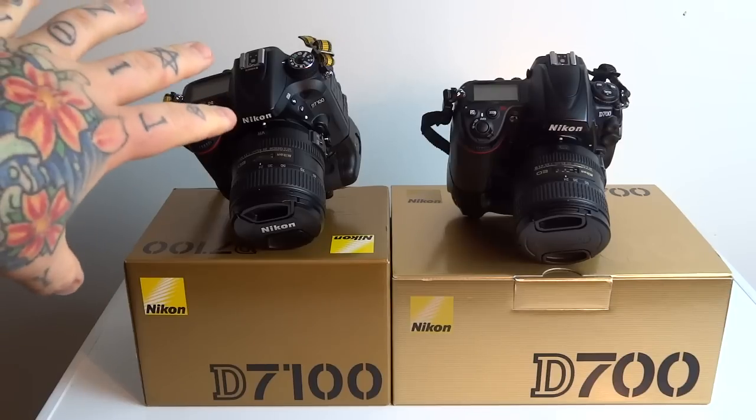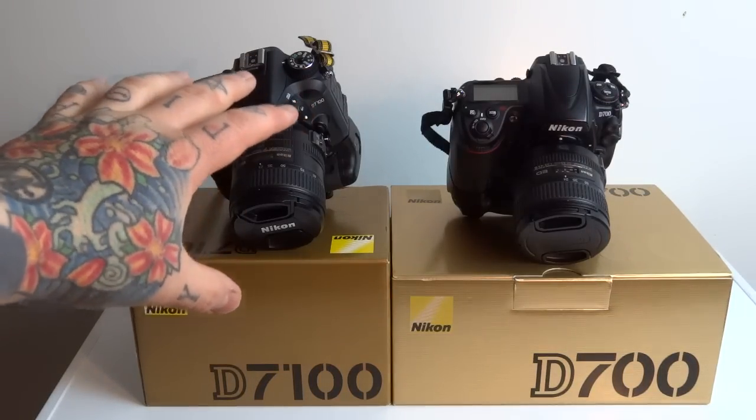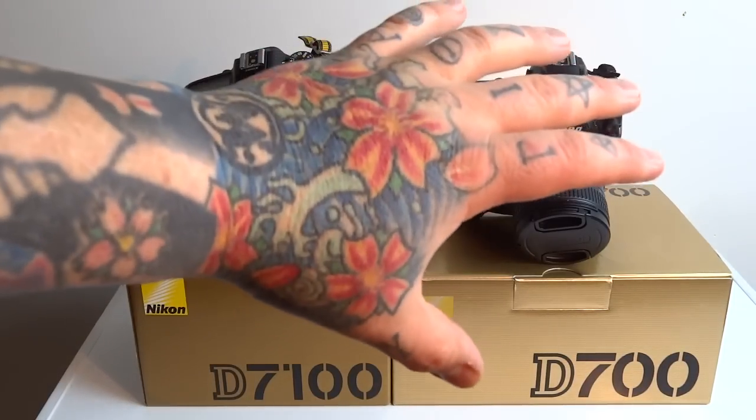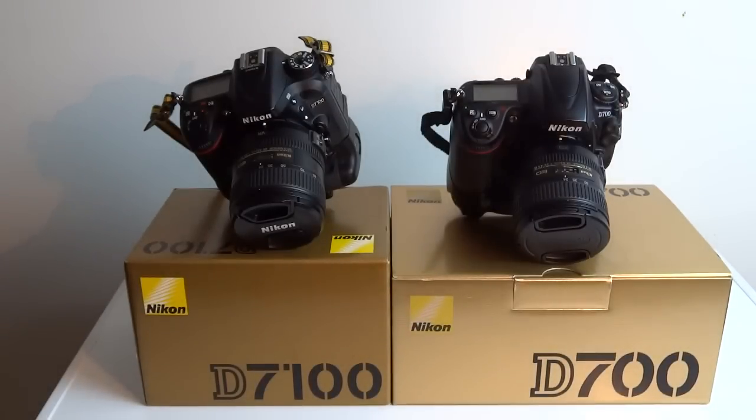First I made a video calling the Nikon D7100 the best production Nikon camera — meaning for the money, where you can get the best bang for your buck. I love the D7100; I've got three of them. And then I made another video talking about the D700 Nikon, no longer current production, FX camera, saying it is the best Nikon DSLR.